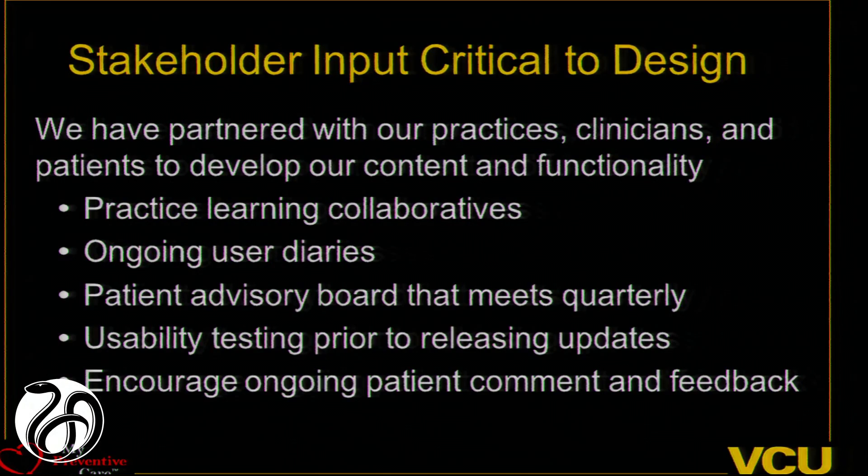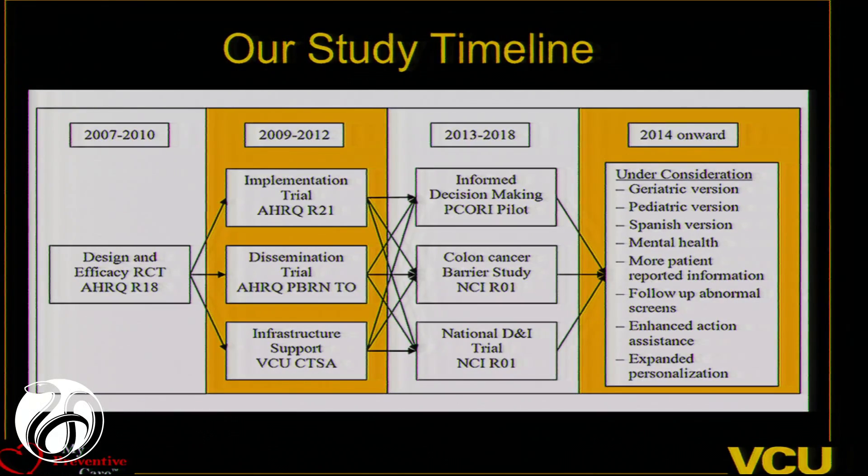As we heard with some prior presentations, we've been very involved in stakeholder input for designing this. Throughout the whole process, we have patient and clinician advisory boards influencing our design iteratively. We've had hundreds of practice learning collaboratives discussing how they want to use this information, what's important for their patients, and how to integrate it into the workflow. We've got diaries where clinicians, nurses, and staff can enter their experiences. We do usability testing, and we have open comments for patients using this system, which can sometimes be painful to review.